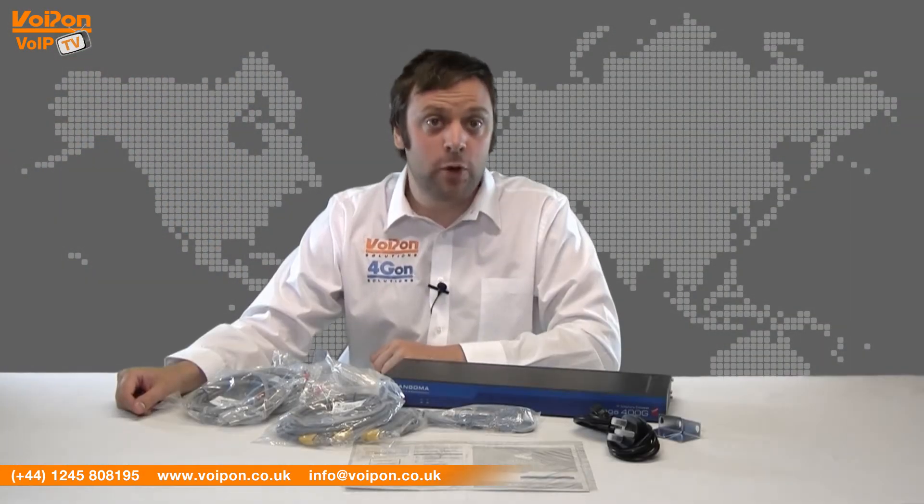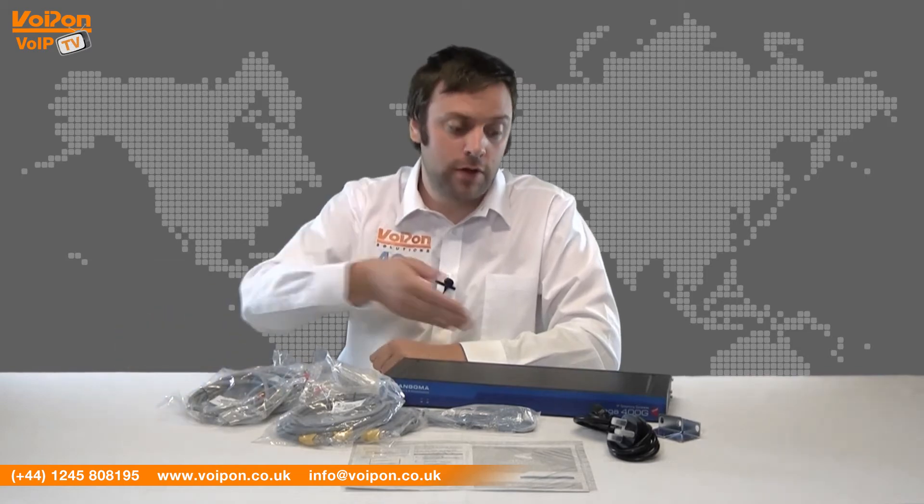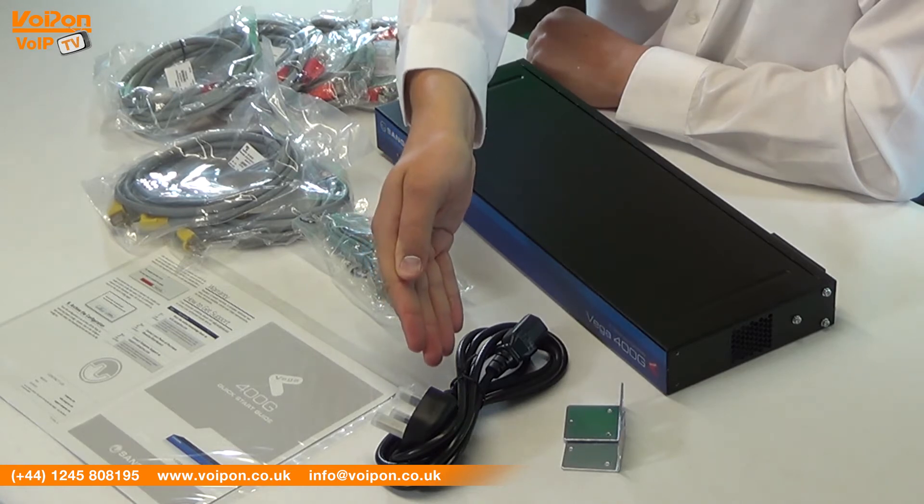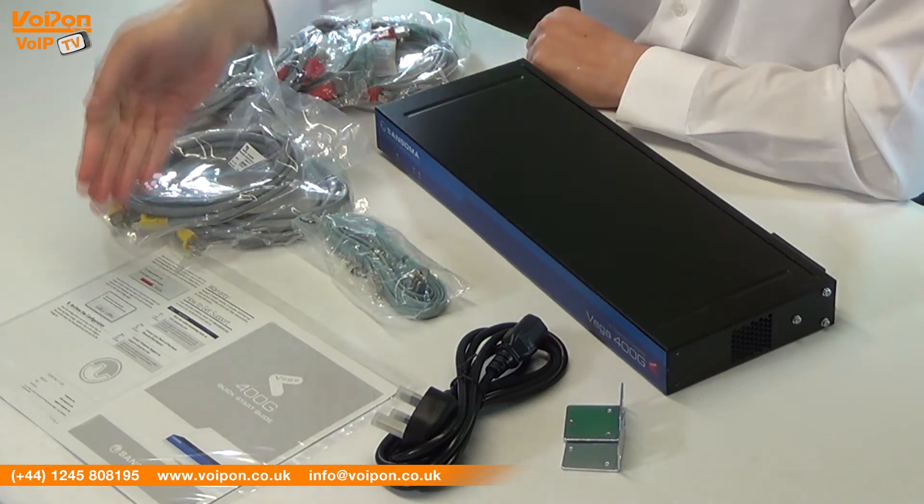The Sangoma Vega 400G comes complete with the media gateway unit, mounting bracket, power lead, data cables and documentation.